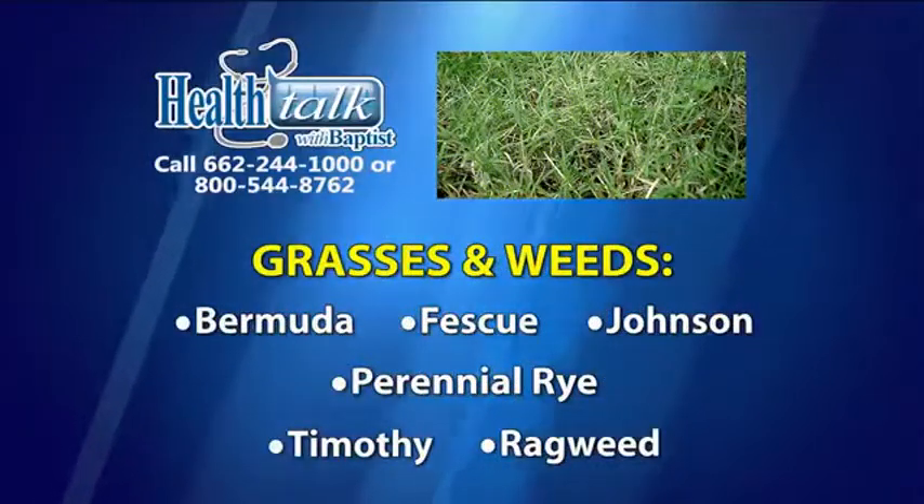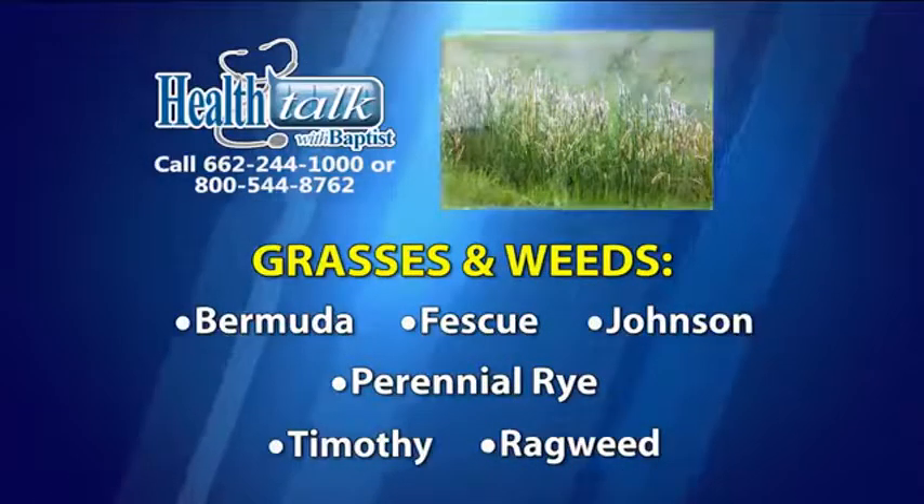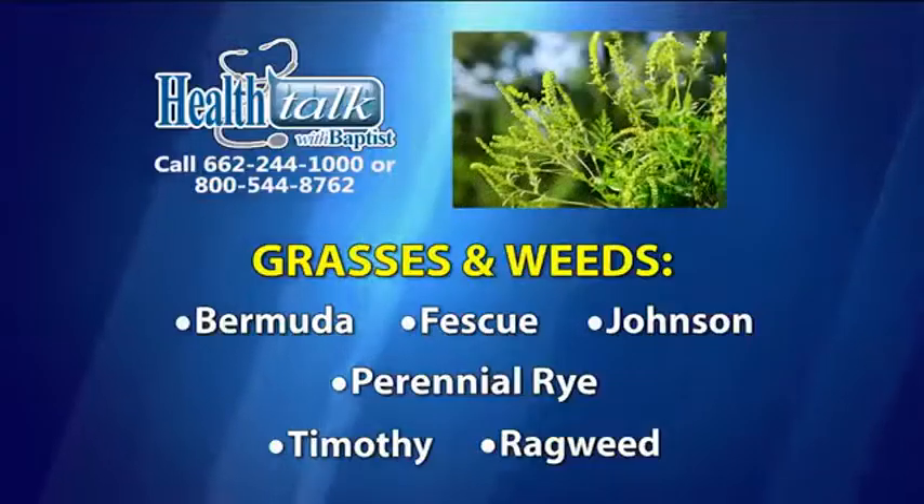Here are some of the biggest spring allergy offenders. Trees including oak, pine, willow, elm, hickory, and cedar. Grasses and weeds including bermuda, fescue, johnson, perennial rye, timothy, and ragweed.